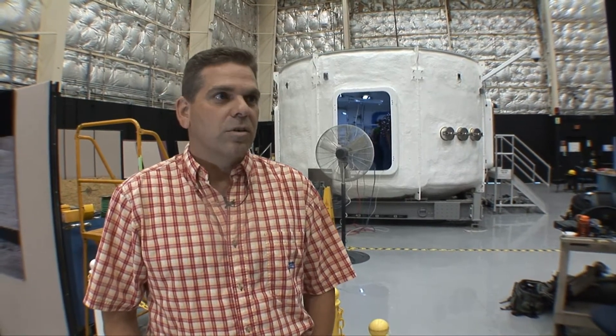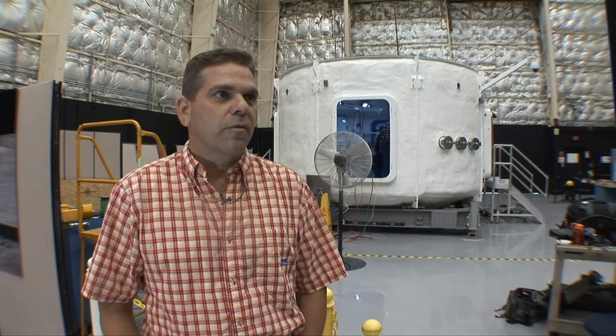I'm the chief engineer of the EVA branch of the astronaut office and I support the astronauts with anything associated with EVA. At Desert Rats we simulate a lot of EVA associated with the rover that we're testing and the rover operations.